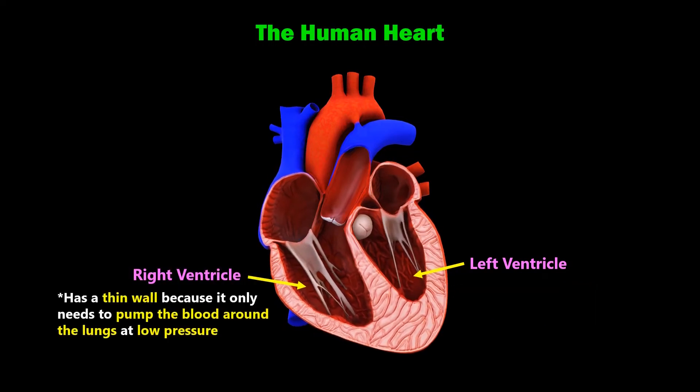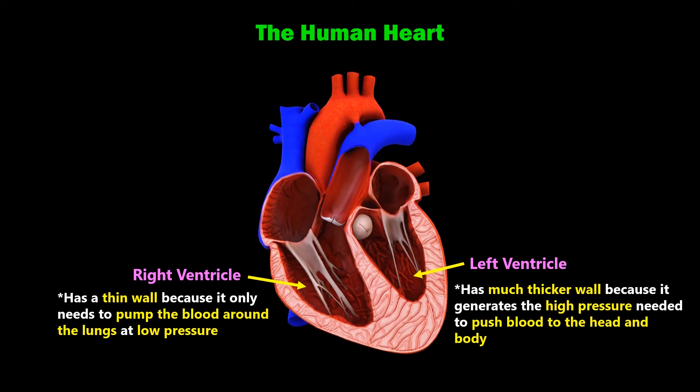The right ventricle has a thin wall because it only needs to pump the blood around the lungs at low pressure, while the left ventricle has a much thicker wall because it generates the high pressure needed to push blood to the head and body.